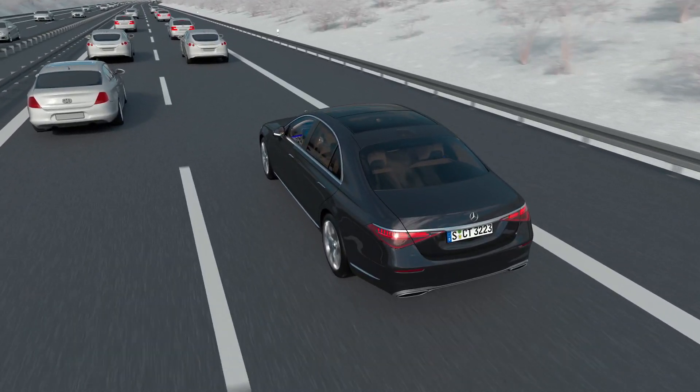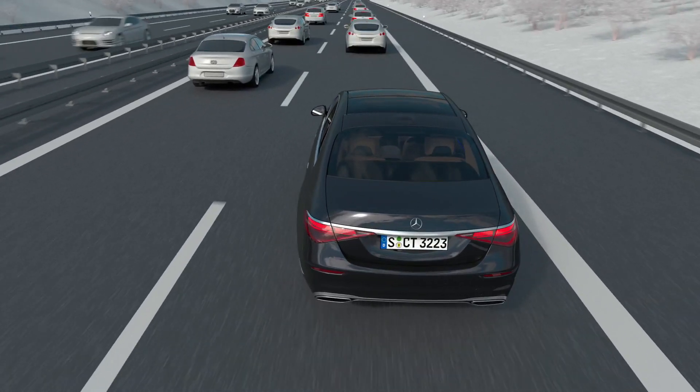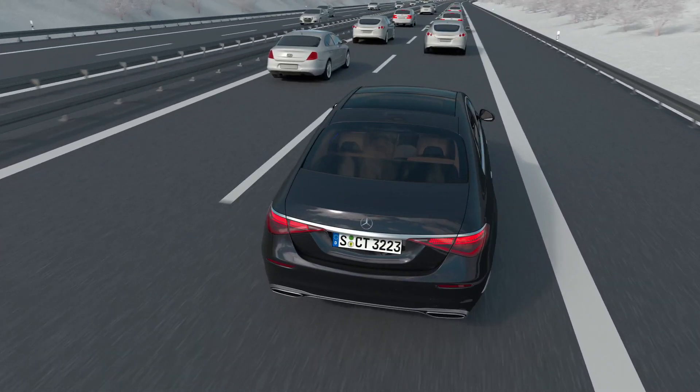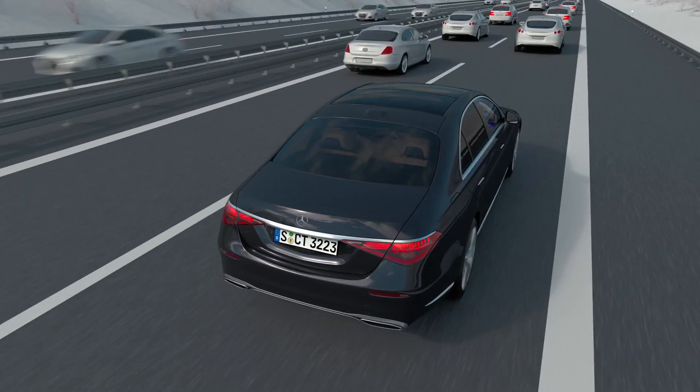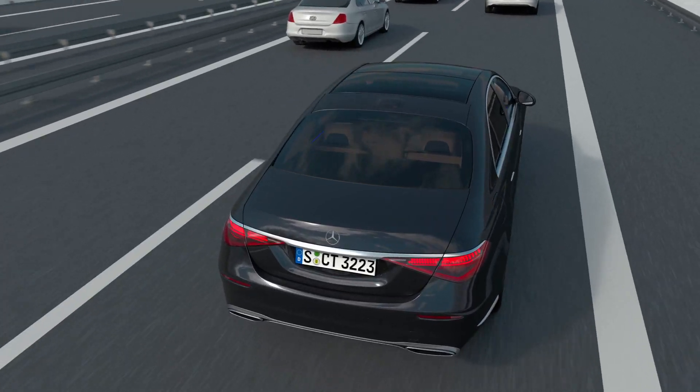As soon as you are driving on an approved motorway section and the necessary conditions are met, you can activate DrivePilot. This includes, among other things, a vehicle ahead in traffic jams below 60 kilometers per hour and a road with appropriate lane markings.